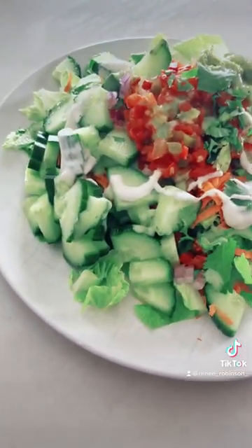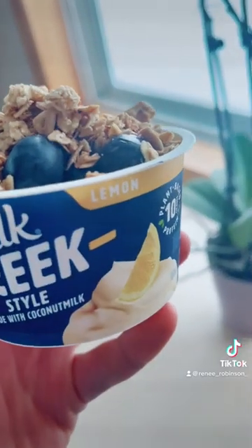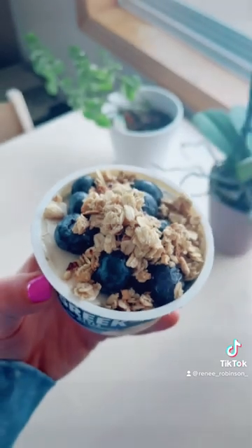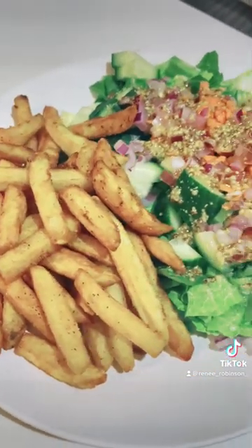On to lunch, I had this beautiful Mexican-style salad — it was so delicious and refreshing — and had a handful of corn chips to go with it. It was so good. And for afternoon snack, I had this dairy-free yogurt topped with a little bit of gluten-free oats granola and some berries. Yum!